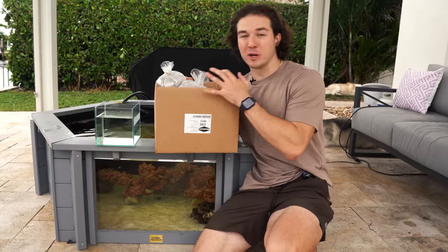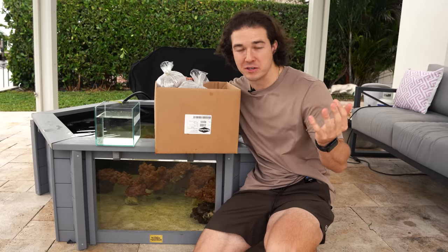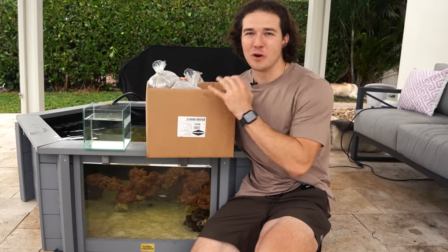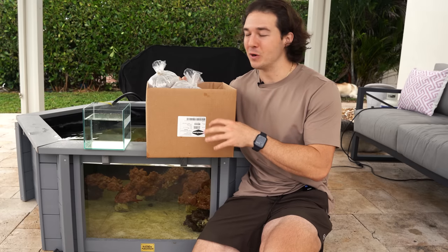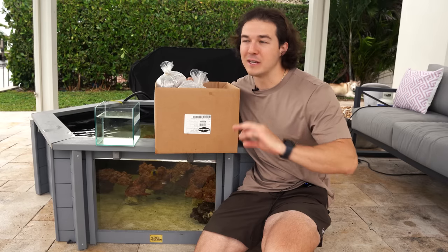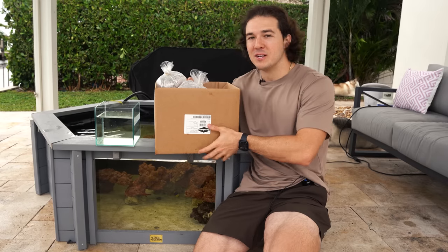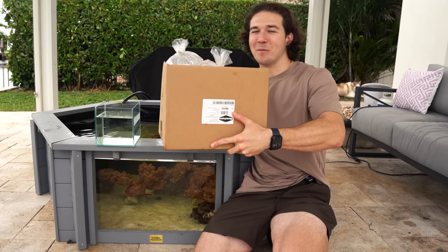Here's our box of fish that we're going to be going through today. I'm super pumped because one of them was very expensive and they're pretty rare. That's our biggest one, that's our most expensive one — the star of the show we're going to be showing you a little bit later. I also have one serious oddball in here which you've probably never seen before. He's a weird looking fish and you guys are going to love him.